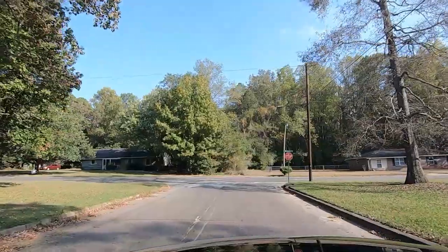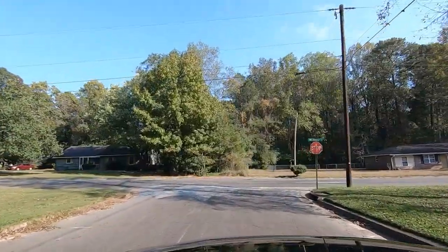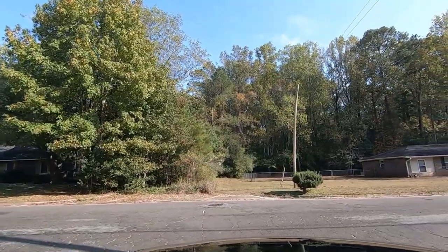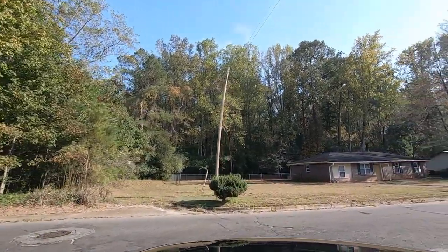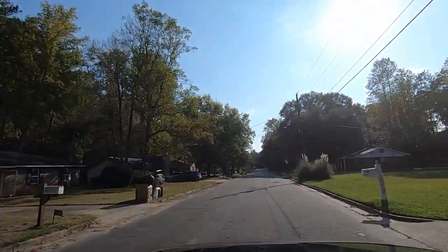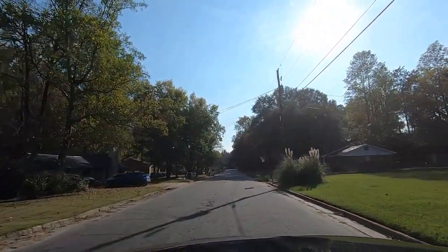We can go down that way and we can turn on those streets down yonder. Out back there's only a few houses up there — that goes back out to Felder I think. They're fixing the grill. I see that — they got the grill lit up.